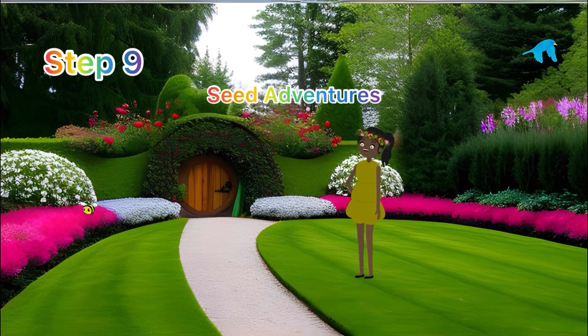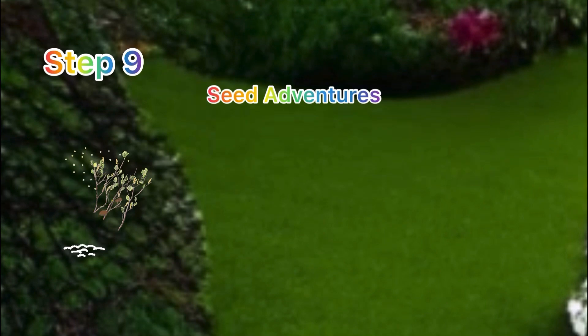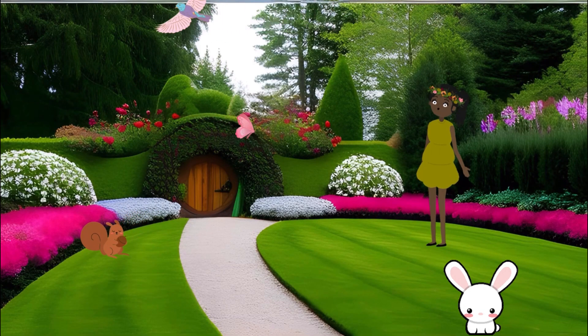Step nine: seed adventures! Inside those fruits there are super seeds waiting to go on amazing adventures. Some seeds take flight with the wind, some hitch a ride with animals, and some even float on water. They are like tiny plant explorers, and the adventure goes on and on!